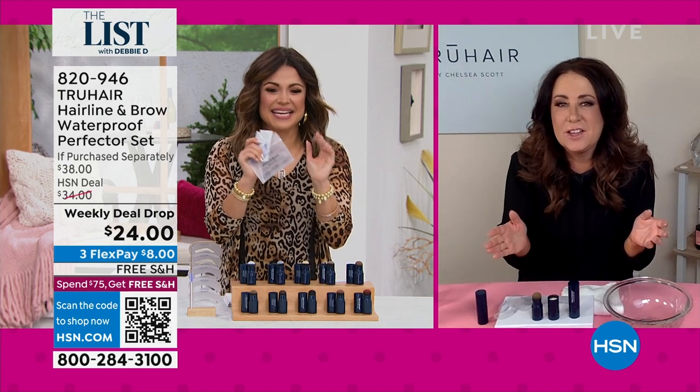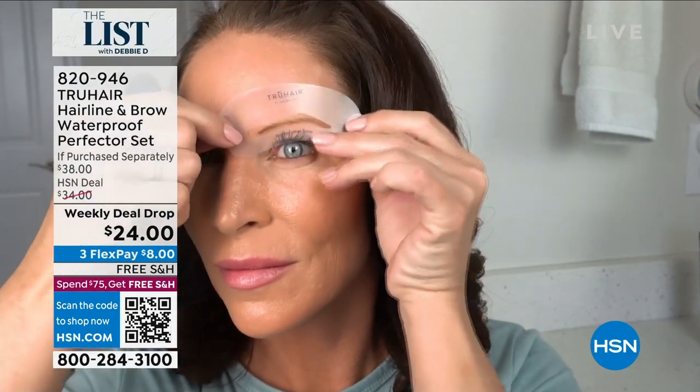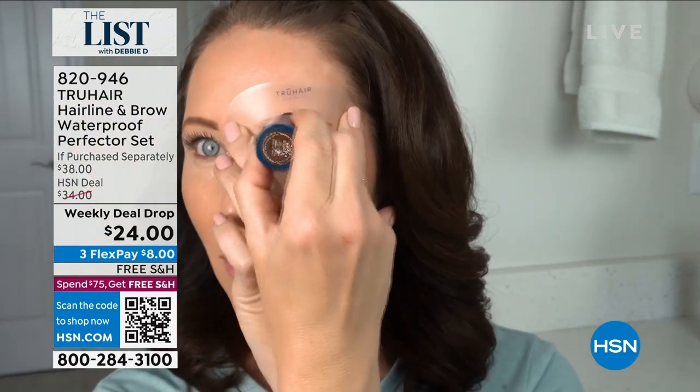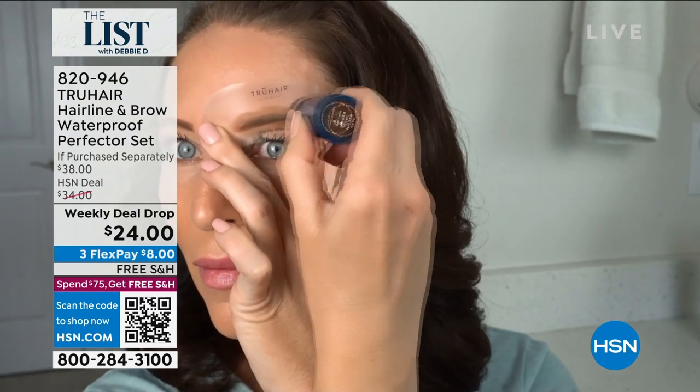So let's talk about brows — we have to. I am so excited about this, because so many of us try to measure or draw it perfectly and then it comes out like a block or it doesn't look right or you can't get the shape the way that you want it. Watch your screen. You gave us five different stencils, Chelsea — so how does it work when we get this home?